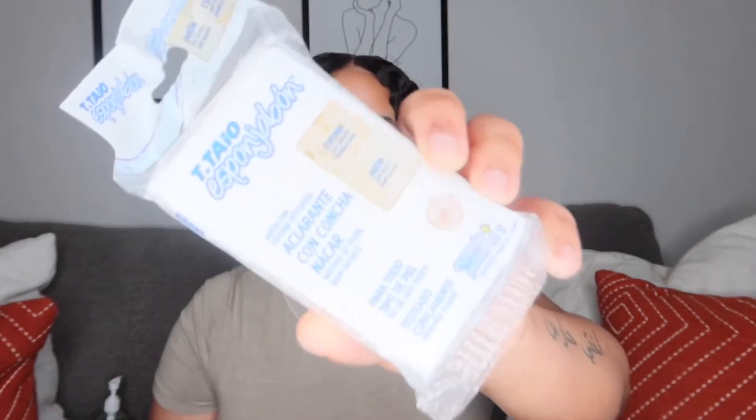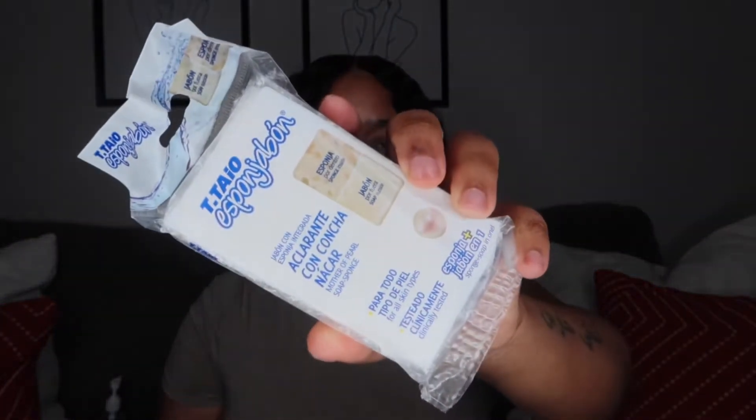The next thing I'm going to show you I actually got from Amazon — my friend put me onto this. It's written all in Spanish so I had to look it up, but I'll have the link down below. It's called the Mother of Pearl soap sponge. Basically it's supposed to help with dark spots on your skin; you can use it for your face or your body. I personally use this for my body, like in between my legs where I have little dark spots, and I can see a difference — it's definitely lightened up a pretty good amount.